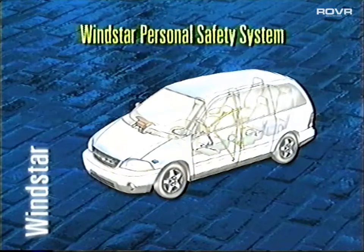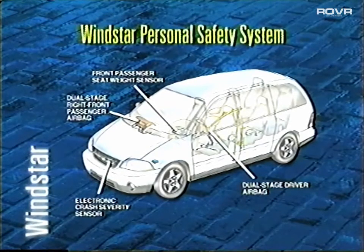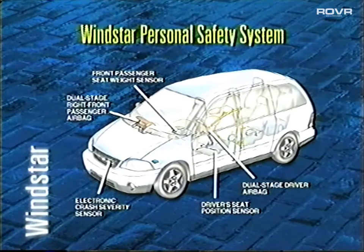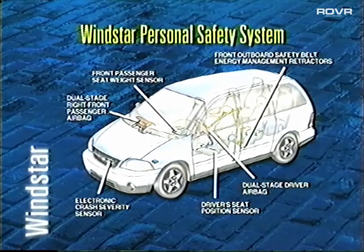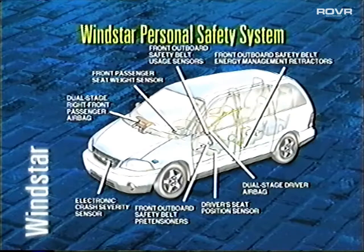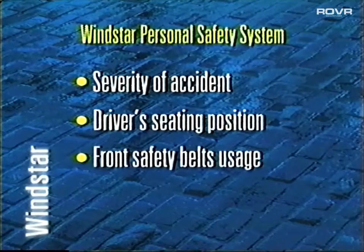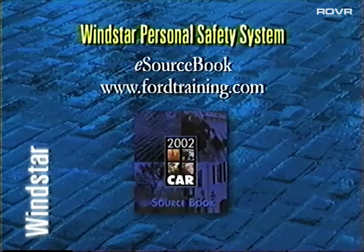Windstar's safety story continues with the Personal Safety System. This safety feature is actually a number of different components working together to help protect the driver and right-front passenger in the event of a collision. These components include: electronic crash severity sensor, front passenger seat weight sensor, dual-stage driver and right-front passenger airbags, driver's seat position sensor, front outboard safety belt energy management retractors, front outboard safety belt pre-tensioners, and front outboard safety belt usage sensors. These sensors can determine how much energy should be used to deploy the front airbags depending on the severity of the accident, the driver's seating position, and whether the front safety belts are in use. Check out your 2002 sourcebook and the e-sourcebook for complete information about each of the Personal Safety System components.